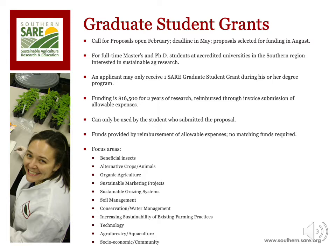The graduate student may apply for and submit the grant application, but the graduate student is not the PI on the project. The major professor or academic advisor for the student applying for the grant is considered the PI. Funding is $16,500 for two years of research activities.